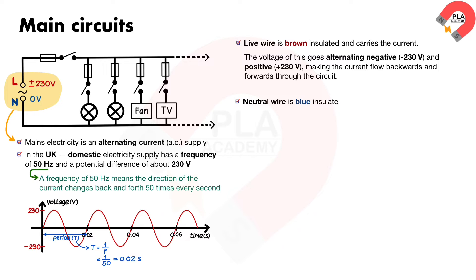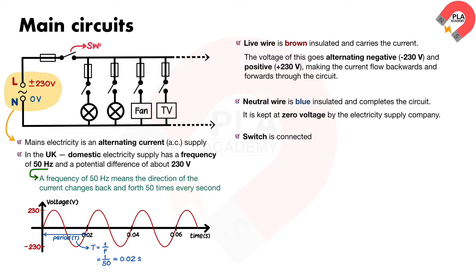The neutral wire is blue insulated and completes the circuit. It is kept at zero voltage by the electricity supply company. The switch is connected in the live wire for safety.